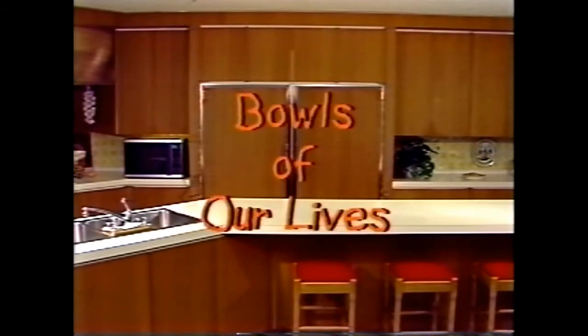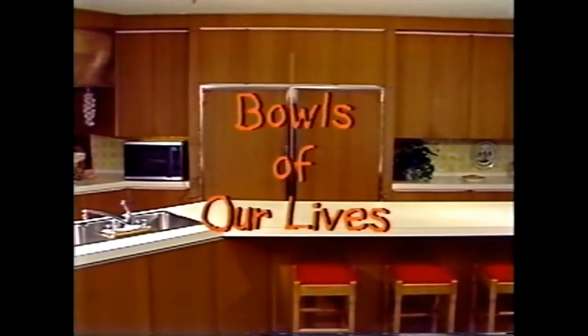Like sands through an hourglass, these are the bowls of our lives. Come with us now as we join the Wonderly family, discussing one of the profound questions of our time.